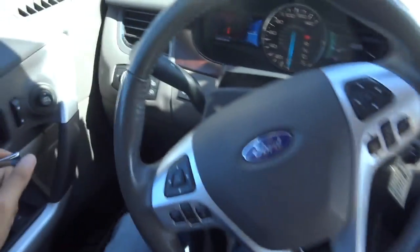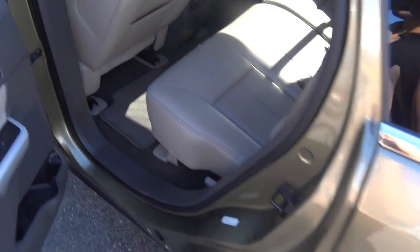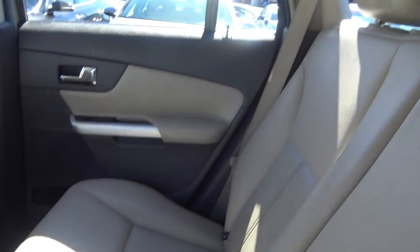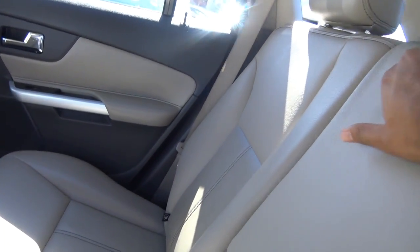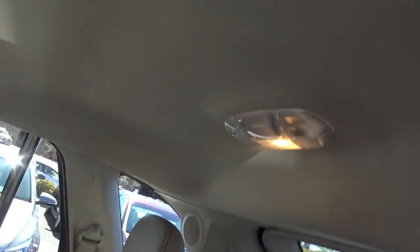Let's go ahead and check out the rear of the Edge. As you can see, there's plenty of rear seat space. You have rear adjustable headrests, the second-row seats also recline, dual map pockets, rear air vents, a 12-volt power outlet, cup holders with the rear center armrest, and map lights located up top.